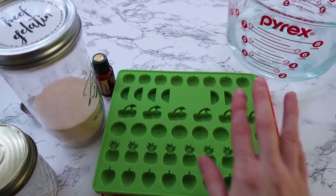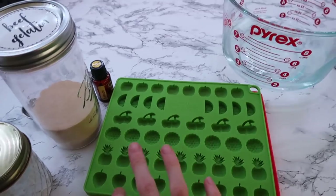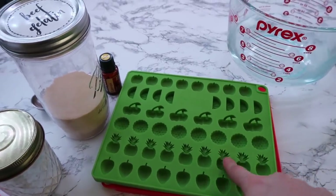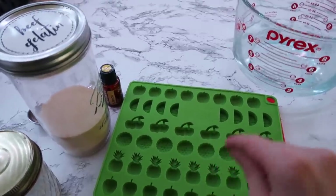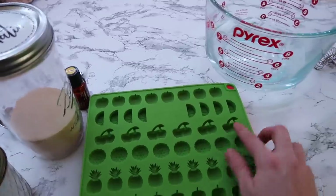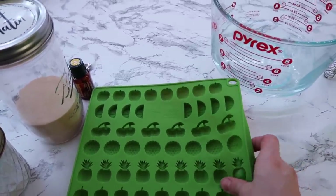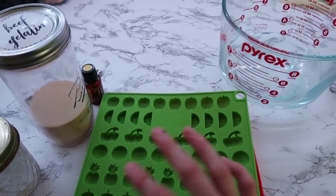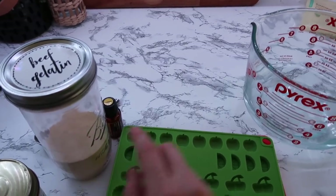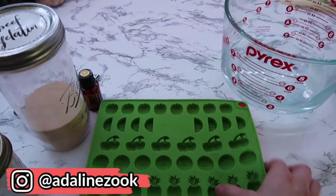This is something I'm trying to get in the habit of making more regularly because there are a lot of ways to hide things in these for my girls, like vitamin C. Today I'm doing a pretty simple recipe. I'm making gummies — sometimes I make multiple flavors but today just one. I get beef gelatin from Amazon, and the molds are also from Amazon — I'll link everything below.